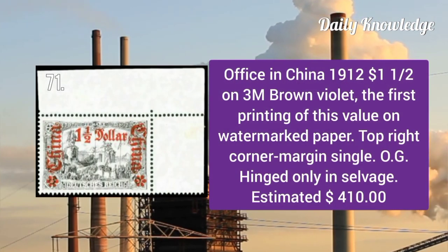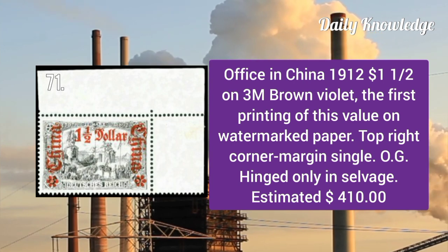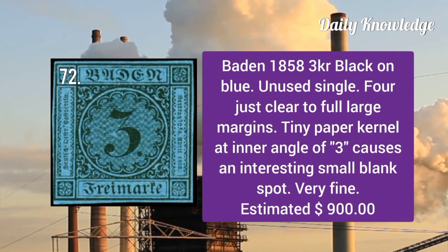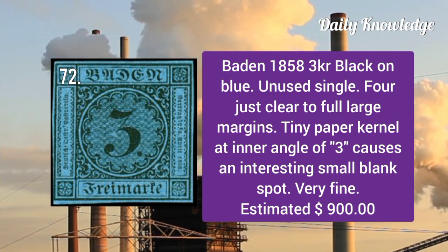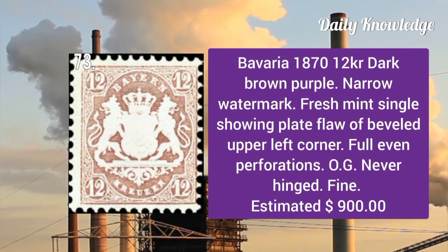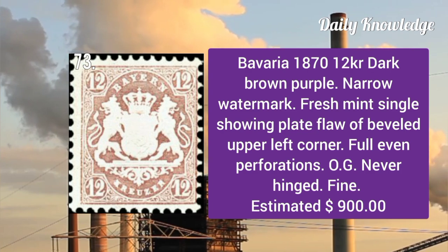Office in China 1912: 1½ dollar on 3m brown violet — the first printing of this value on watermarked paper. Baden 1858: 3k black on blue, unused single with four just clear to full large margins, very fine.